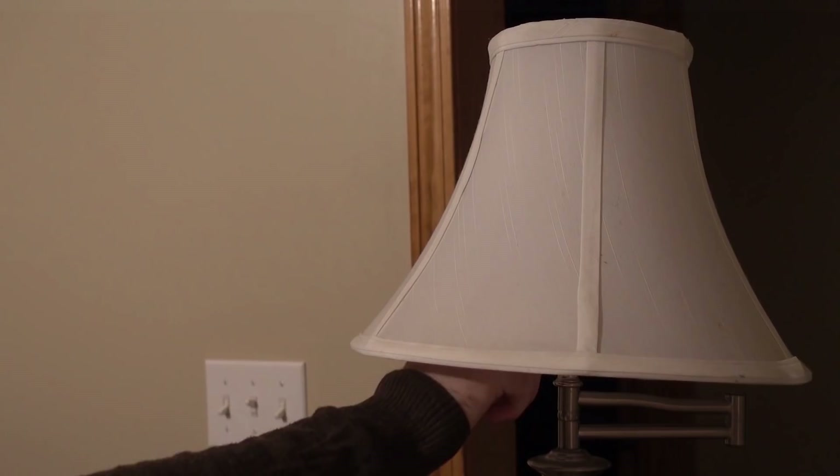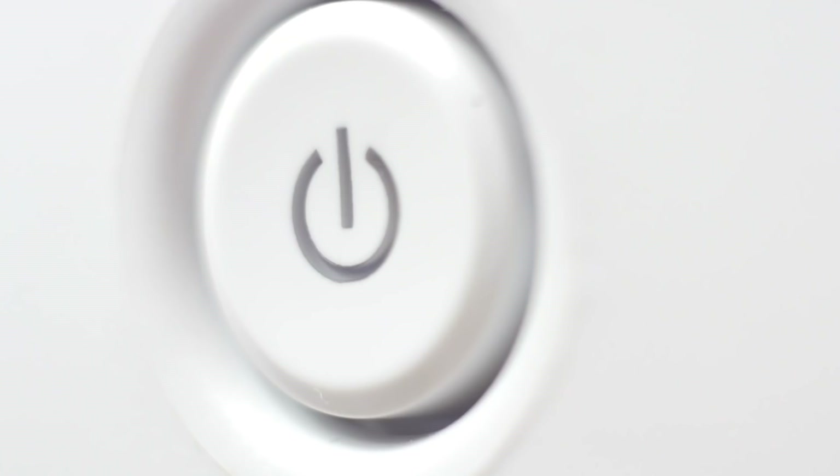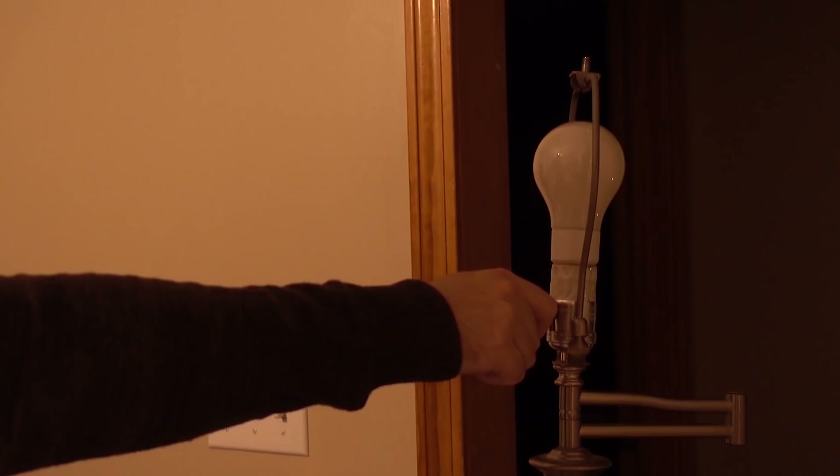Ever since childhood, I've noticed these lamps. To get the light to come on, you have to click them not once, but twice. Why? I mean, the light in my bathroom takes just one flick. My iPhone, one push to turn the screen on. My computer, one press of a button. My car, one turn of a key. Everything seems to power on with just one input. But this lamp? Two. It's maddening. What's the deal with that extra click?